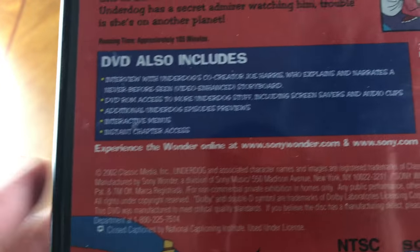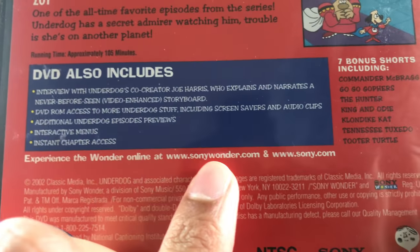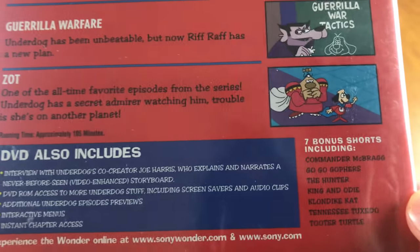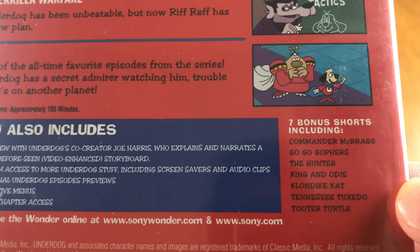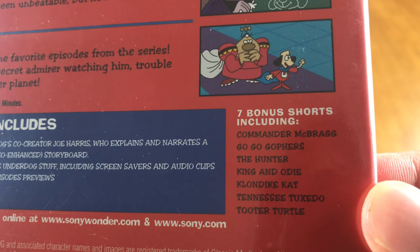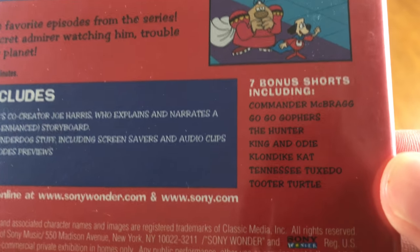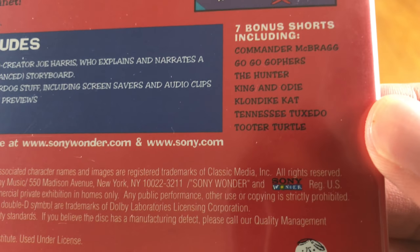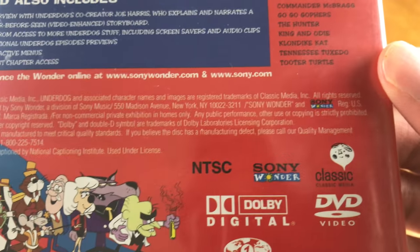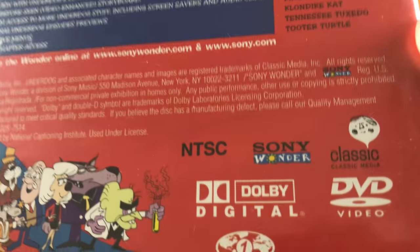Interactive menus, instant chapter access. It's Sony Wonder — I don't know if they even exist anymore. There are seven bonus shorts on this, and they include Commander McBrag, Go-Go Gophers, The Hunter, King and Odie, Klondike Cat, Tennessee Tuxedo, and Tooter Turtle. Sony Wonder Classic.